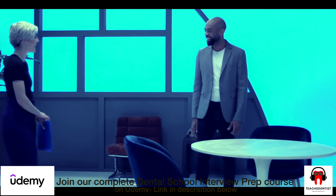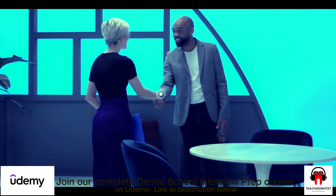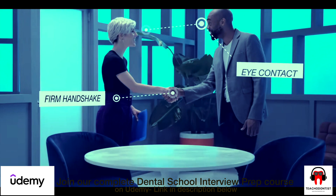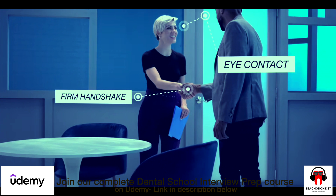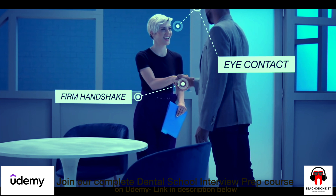For Multiple Mini Interviews (MMI), each time you walk into a station where there is a question waiting for you, maintain eye contact with the interviewer and try to do a firm handshake. After COVID times, a handshake may not be advisable, but make sure you greet them and say hello before you start answering your question.